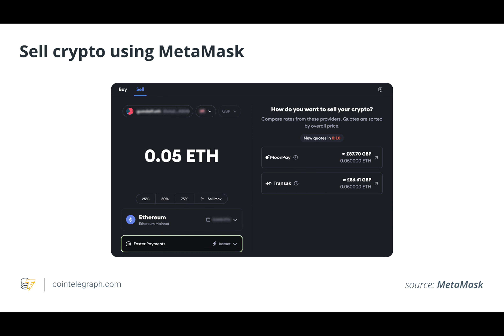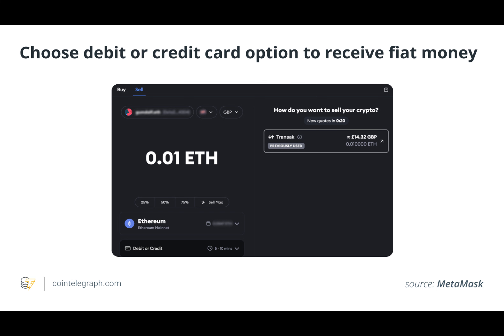Crypto wallets are software programs or physical devices that store the private and public keys necessary to interact with various blockchain networks. These wallets enable users to securely send, receive, and manage cryptocurrencies.